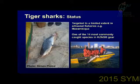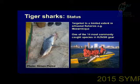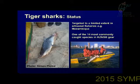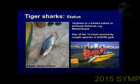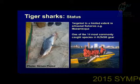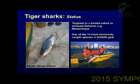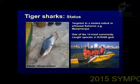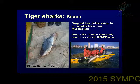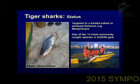Worldwide, the IUCN lists tiger sharks as near-threatened, based on declining population trends in many parts of the world. In America, the population has declined by up to 65%. In the West Indian Ocean, there's no real focused fishing for tiger sharks, though there is some artisanal fishing in places like Mozambique. Probably the main source of fishing mortality is the KZN Sharks Board nets, where tiger sharks are one of the 14 most commonly caught species.